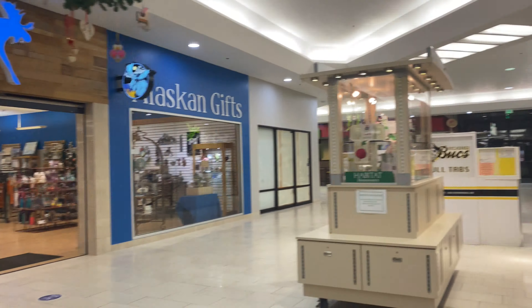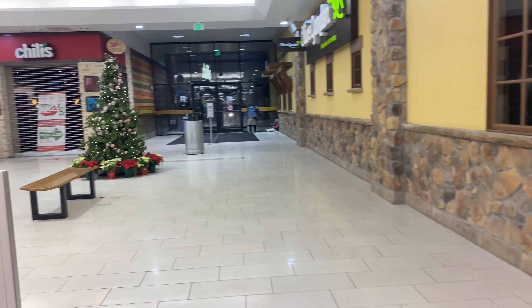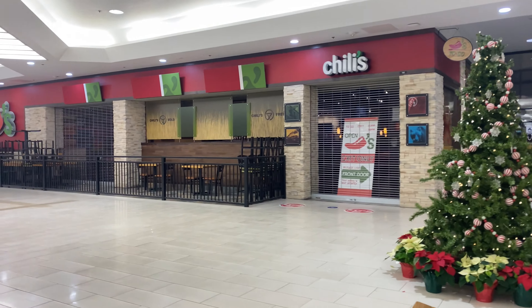Right over here they have all the restaurants. They have Olive Garden and Chili's — those are the two popular restaurants that they eventually built into the mall here a couple years ago.